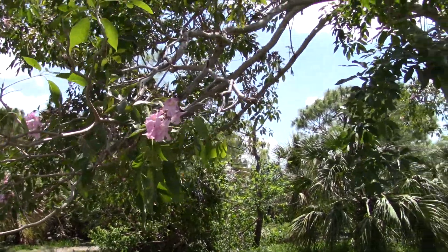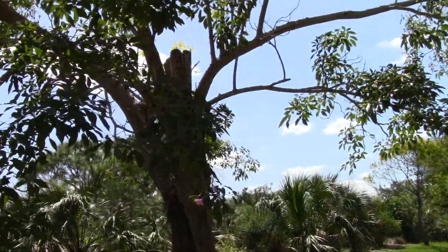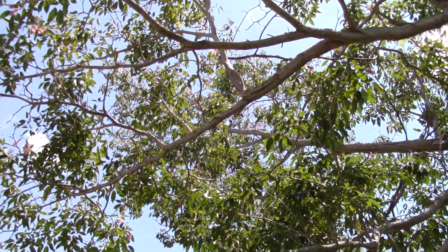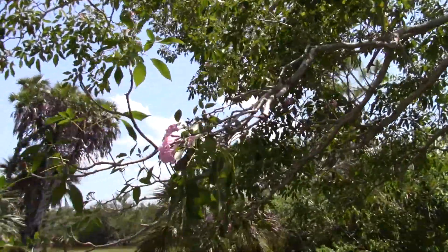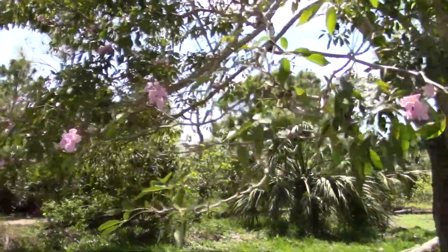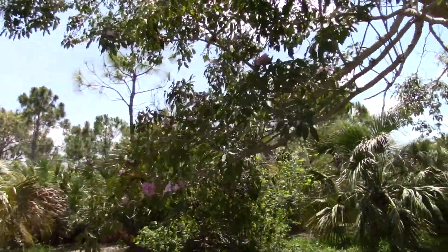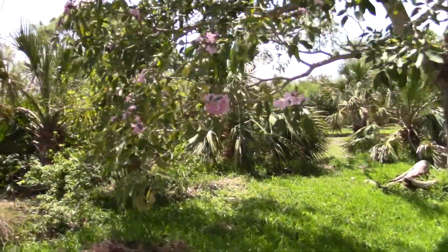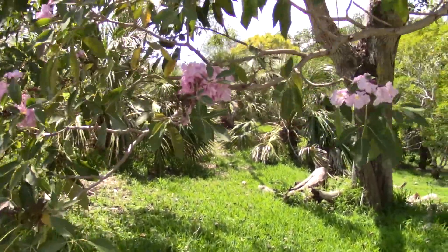This is a Tabebuia rosea. It's a very large Tabebuia. The yellow ones I'm used to seeing, and there's another red or sort of pinkish one like this in Vero — the Treasure Coast — they don't get quite this big. I think this has been Bignoniaceae, however that's pronounced.